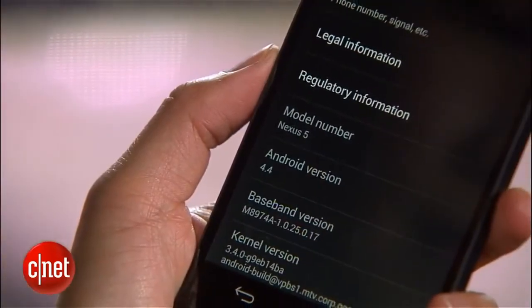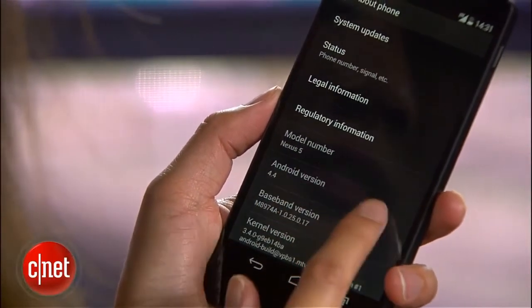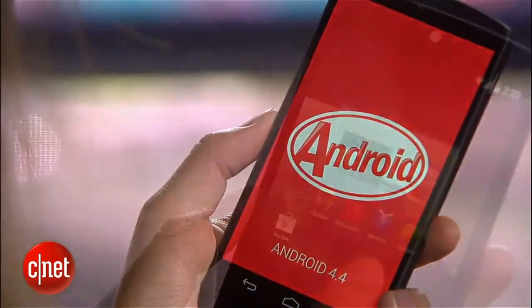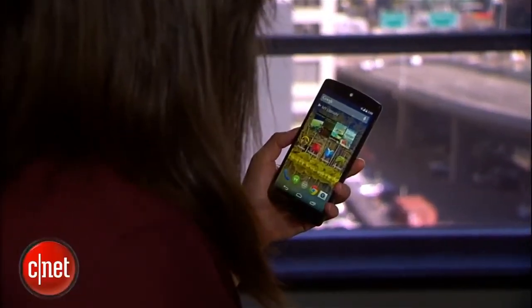As a Google-branded device, the handset will get OS updates as they roll in. Not surprisingly, it runs the latest mobile OS, Android 4.4 KitKat. KitKat comes with a number of new features. You can move entire home screens now, and there's a deeper, more seamless integration with Google Voice Search.